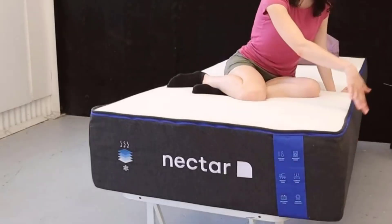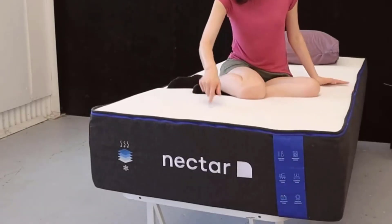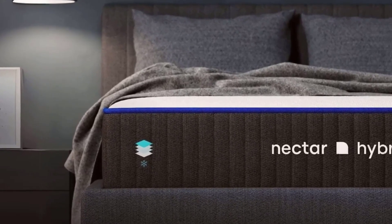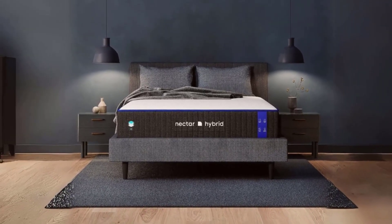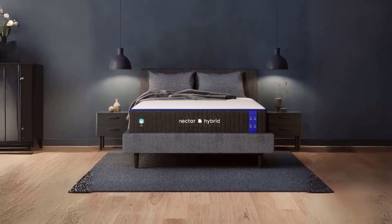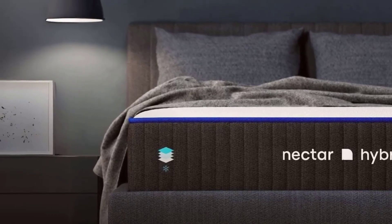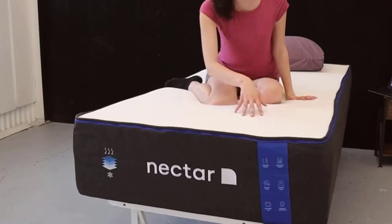This adaptability makes the Nectar Hybrid suitable for a wide range of sleepers. The individually wrapped coils, which are part of the hybrid design, deliver edge-to-edge support, preventing the feeling of rolling off the mattress. The conventional foam base at the bottom provides stability to the layers above, ensuring the mattress's durability and longevity. To add to the practicality of the Nectar Hybrid, it comes with a shift-resistant lower cover with handles, making it easy to move the mattress when needed — a convenience that many other mattresses lack.